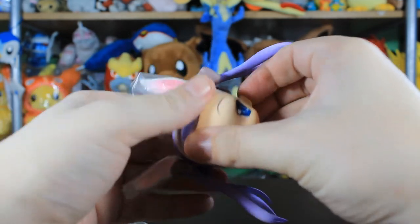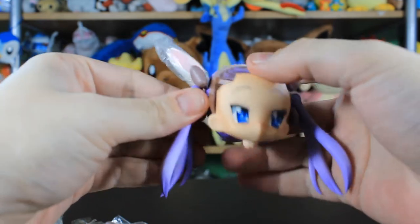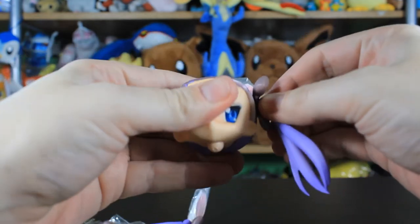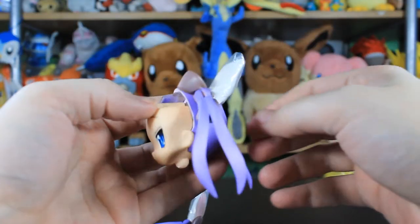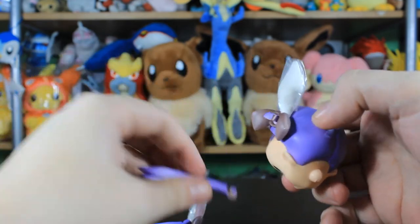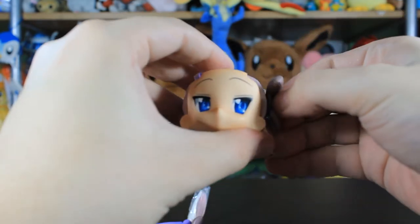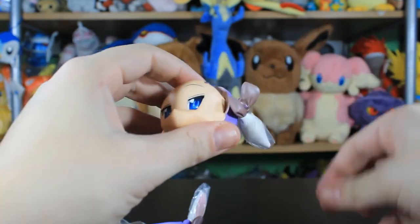That is really stiff. I'm pulling hard. I think it broke — it snapped. Oh man, that's not a joke — it broke right here. Let's see if I can pull it out without breaking it further. It came off.